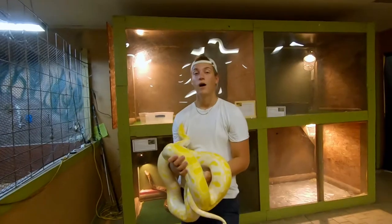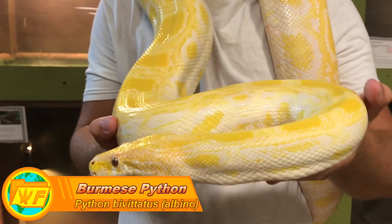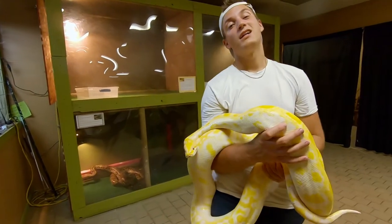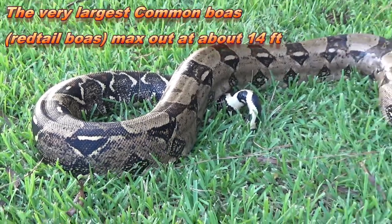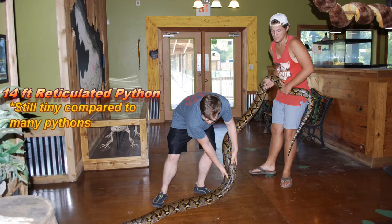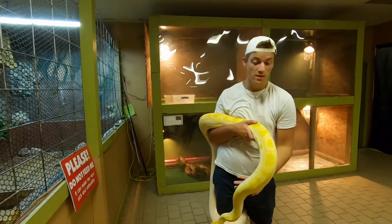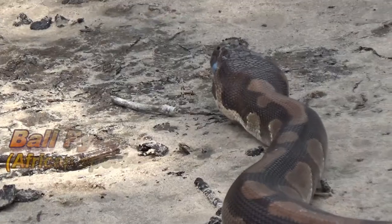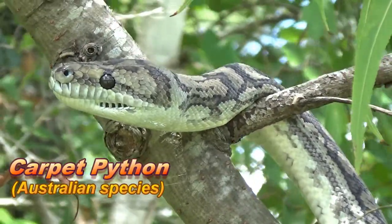This here is Mango and she is going to be our python representative for this video. Specifically she's a Burmese python — even more specifically, an albino one — so she has this gorgeous yellow coloration. Being a python, she is a huge snake, probably over eight feet long. Pythons do on average get bigger than boas. The anaconda and the red-tailed boa are the two biggest boas, but the Burmese python, reticulated python, and African rock python can all get over 20 feet long. Unlike boas, pythons aren't found in the Americas at all, except sadly as invasive species.